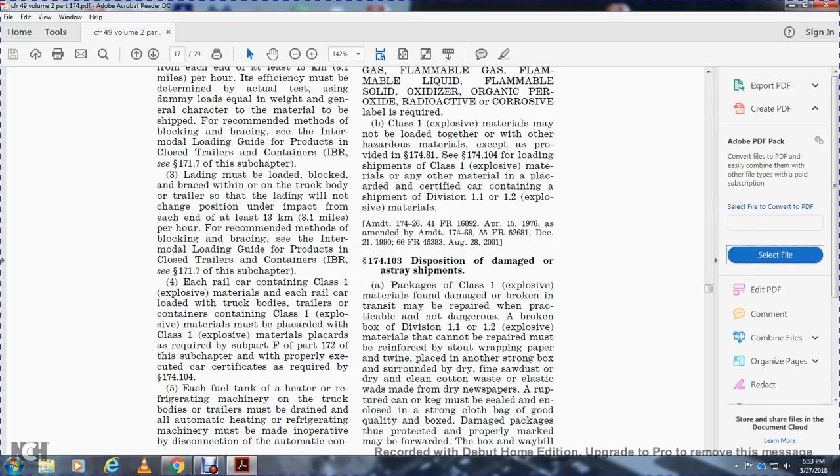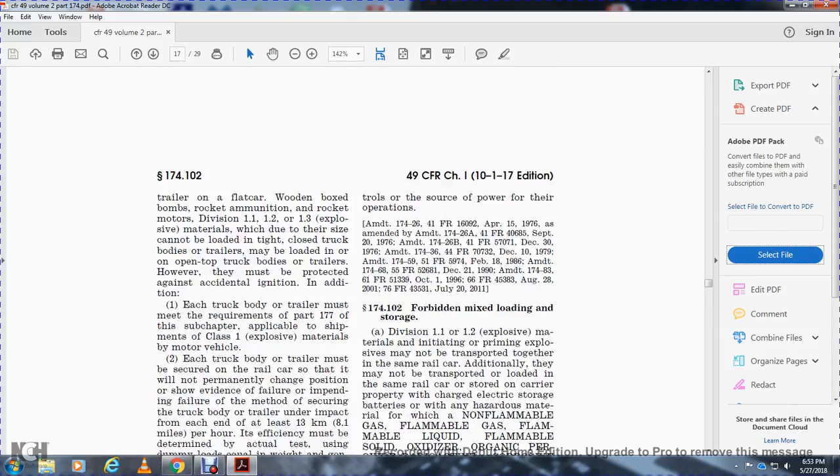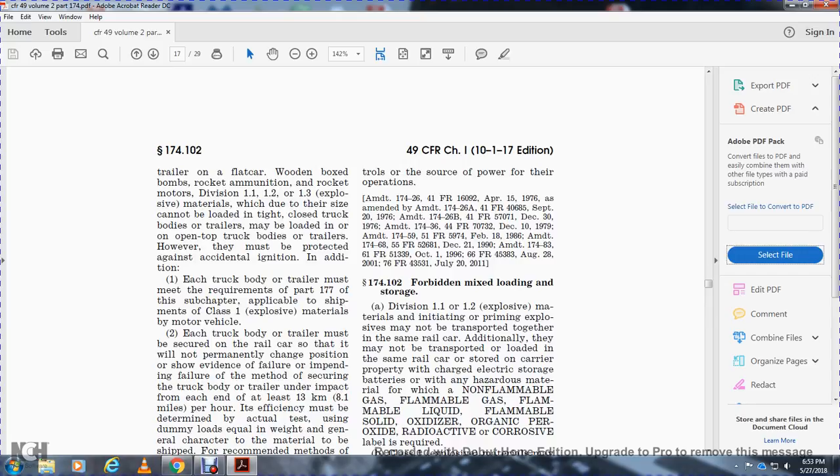Each fuel tank of the heater or refrigerating machinery on the truck or trailer must be drained, and the automatic heating or refrigerating machinery must be inoperative, disconnected from automatic controls and from the source of power prior to operation.